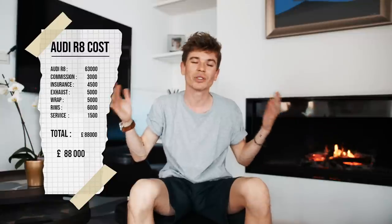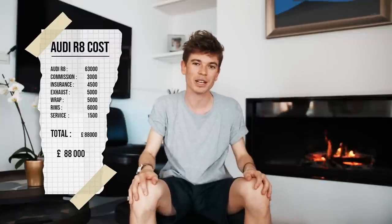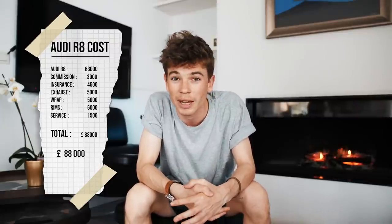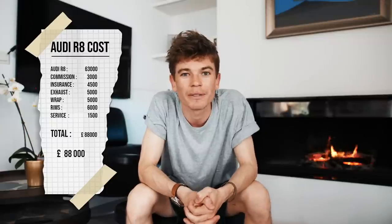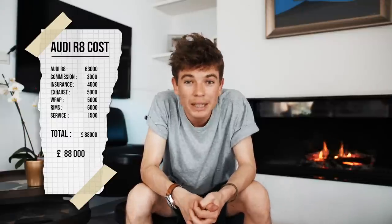That total obviously doesn't count fuel, and on some cars you'd have to count depreciation — but seeing as this is a rare car, that's not really a worry, especially since I haven't put that many miles on it yet. I want to get it all done with wheels, wrap, and everything, and then really make the most of the car. That is the full cost of what my Audi R8 V10 Plus manual has cost me. It's a fantastic car — I think it's worth it. It's a car you can do a lot of miles in and it is reliable.